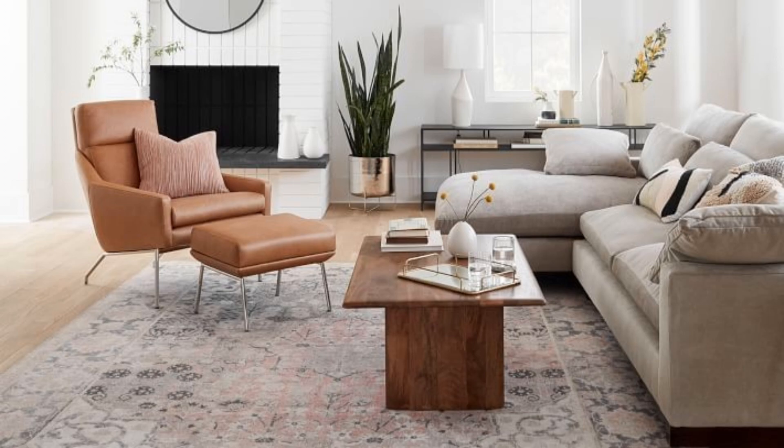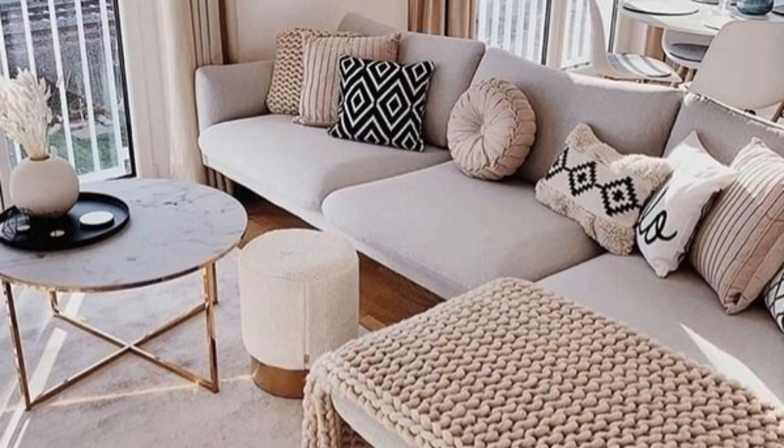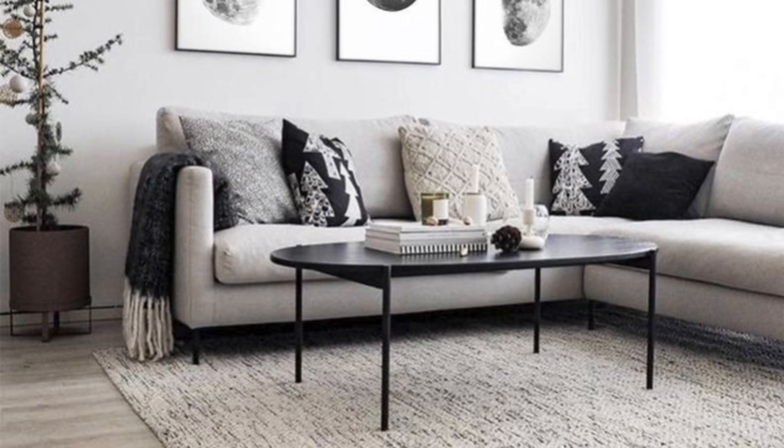Living room with pattern and texture: beautiful wallpaper in a striking modern pattern takes this small living room to a new stylish level. Lots of contrasting textures pile on the visual interest, from the rattan coffee table to the red table lamps.